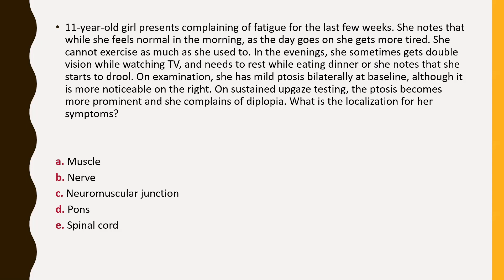Here is a question: an 11-year-old girl presents with fatigue for the last few weeks. She notes that while she is normal in the morning, as the day goes on she becomes more tired and cannot exercise as much as she used to. In the evenings she sometimes gets double vision while watching television, needs rest while eating dinner, and notes that she starts to drool. On examination, she has mild bilateral ptosis, more noticeable on the right, and on sustained upgaze the ptosis becomes more prominent and she complains of diplopia. Where is the localization? The answer — agreed by the group — is the neuromuscular junction.